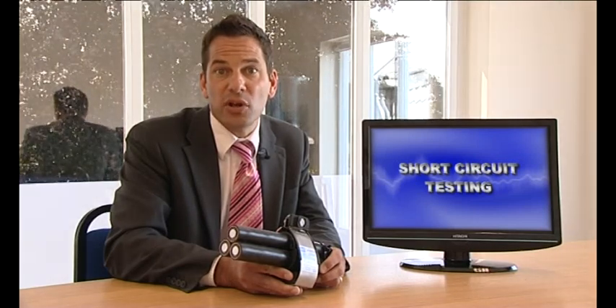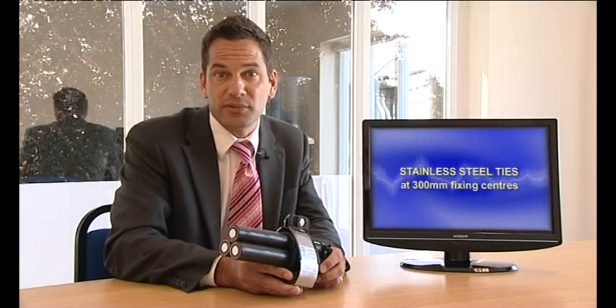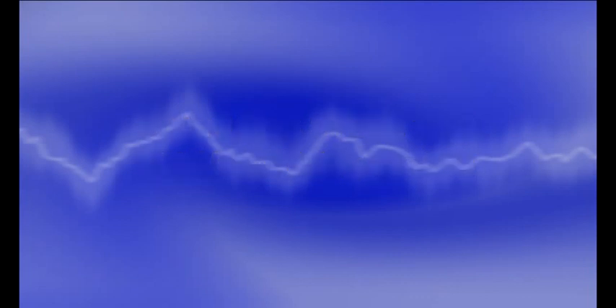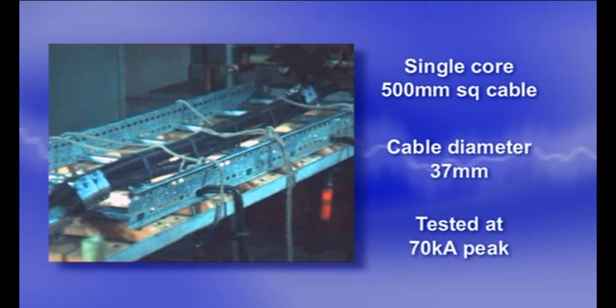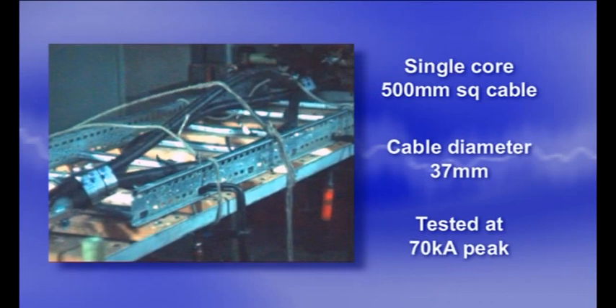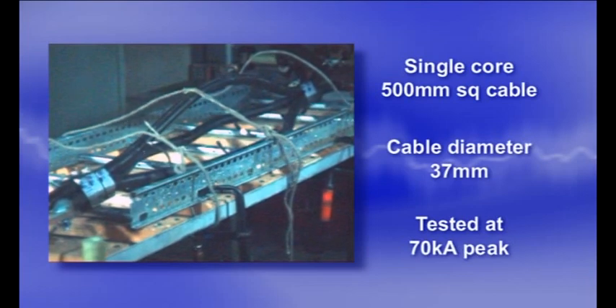The first two tests show the difference between an installation which is inadequately specified and a correctly specified installation. Firstly we demonstrate a typical installation where stainless steel cable ties are used on an installation with a relatively low short circuit level. This method of securing cables is accepted practice but is obviously unsuitable for such applications.